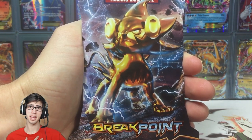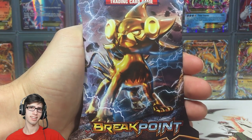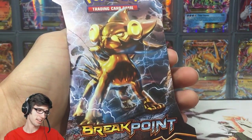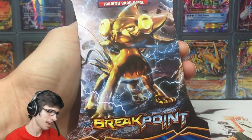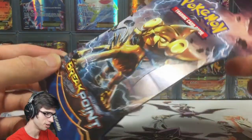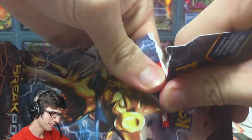What's cracking YouTube, my name is Brody. You know what they say — a pack a day takes the sickness away. I've been sick for about three weeks and I'm just trying to get over it. That was a corny opening, but today I'm going to be opening up a loose blister pack of Breakpoint and I thought I'd throw it into my pack-a-day series.